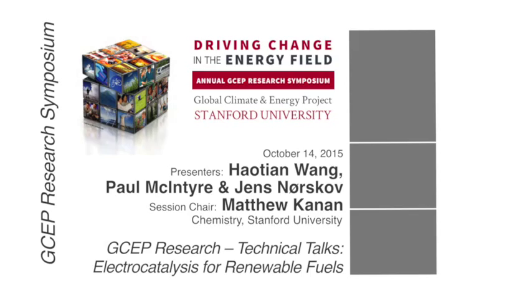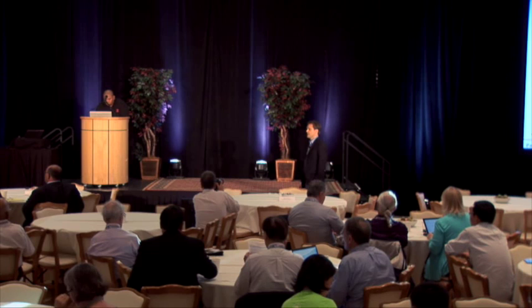The final speaker in this morning's session is Professor Jens Norskow, who is currently Professor of Chemical Engineering at Stanford and Photon Science at SLAC, also Director of the SunCat Center for Interfacial Science and Catalysis. He has a rich history studying the theory of both electrochemical and chemical reactions on various surfaces, and in the past four or five years has turned a lot of attention to CO2 and CO reduction on metal surfaces.